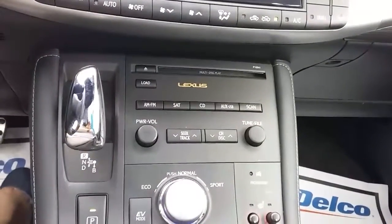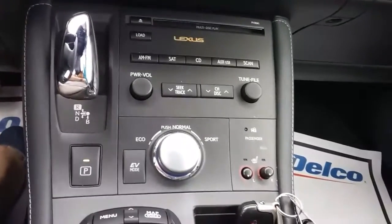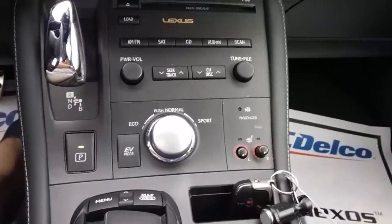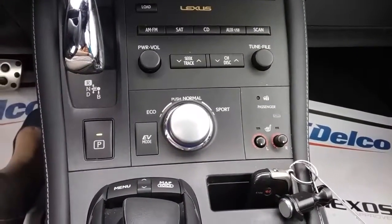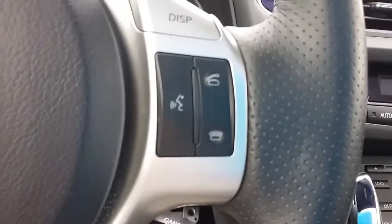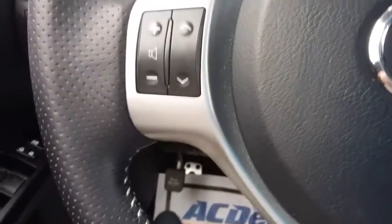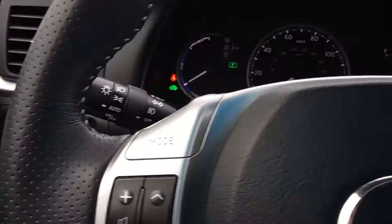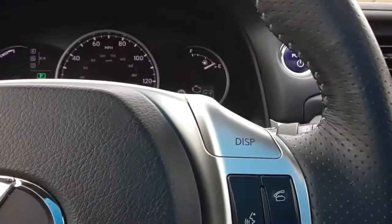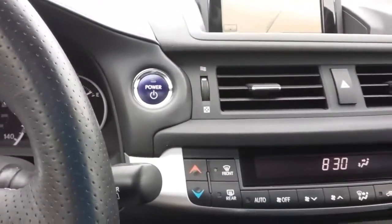You get a CD player and satellite radio. You do have heated seats for your driver and passenger. It is a dual climate control, and you get your steering wheel functions for your Bluetooth. Of course, there's also the push to start.